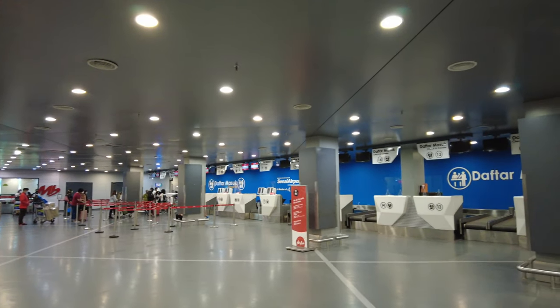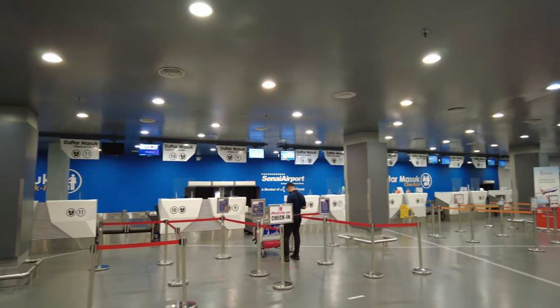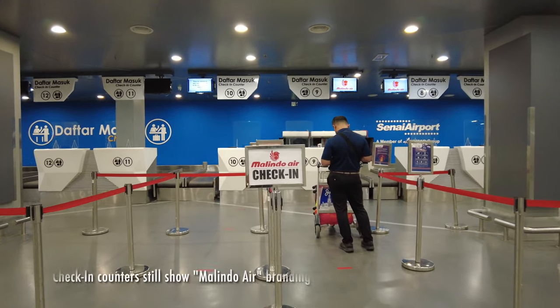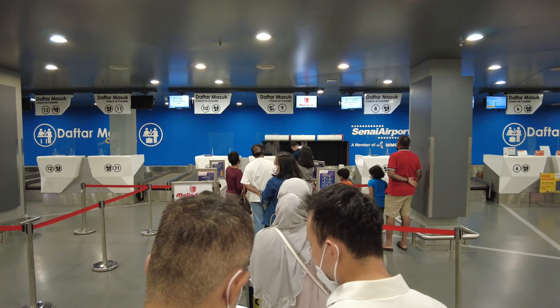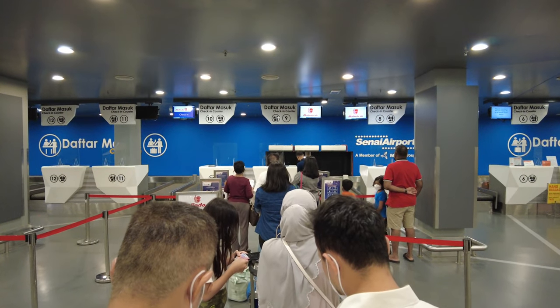I happened to reach the airport well in time, so the check-in counters had not opened by then. After waiting for 15 to 20 minutes, the check-in counter finally opened up and a short queue had already formed by then.